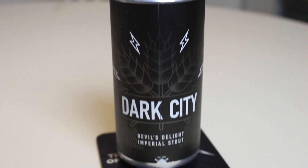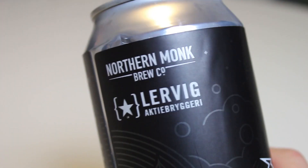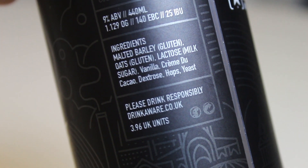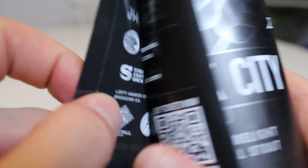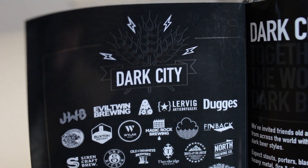This year they decided to collaborate with Lerwijk in Norway, who make some damn good imperial stouts. This is the Northern Monk and Lerwijk Dark City 2018 Devil's Delight Imperial Stout — a 9% imperial stout, and the strongest or thickest wort Northern Monk has ever done, which is really cool. They say it's a tribute to the darkness and dark winters of the north in Scandinavia, fire and metal.